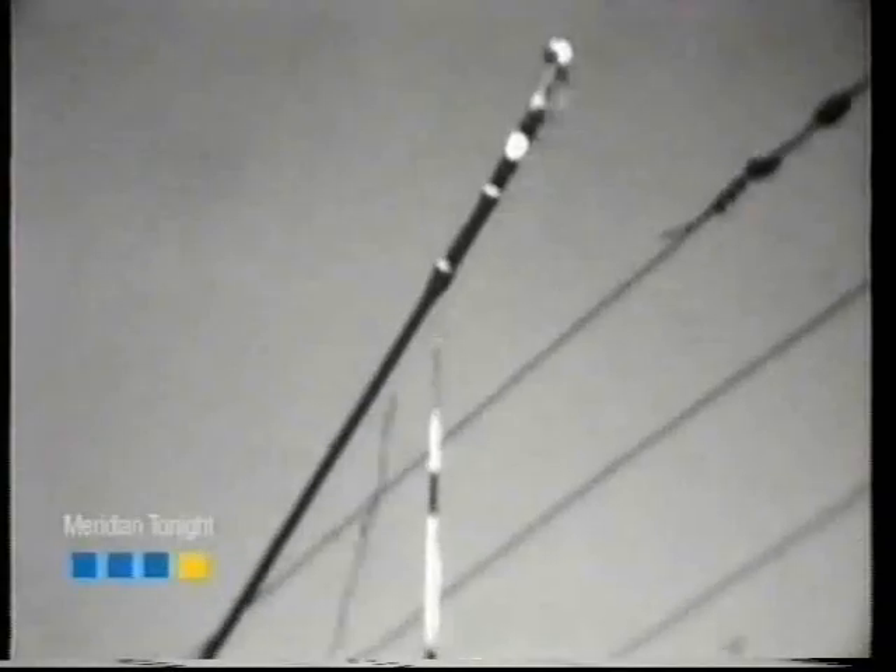Sparks would sometimes fly if a trolleybus went too fast through a junction. What was the worst thing that could happen to a driver? Well, the worst thing is the trolley booms coming off, which did happen. Then the conductor would have to get out his long bamboo stick with a hook on the end and put the trolley back on the wire.